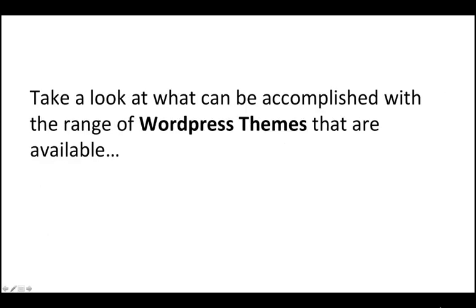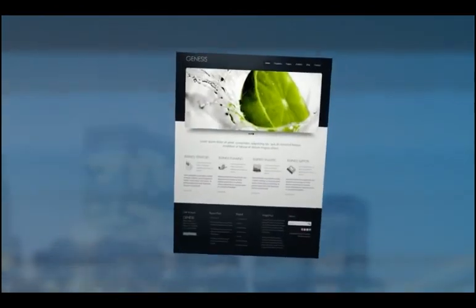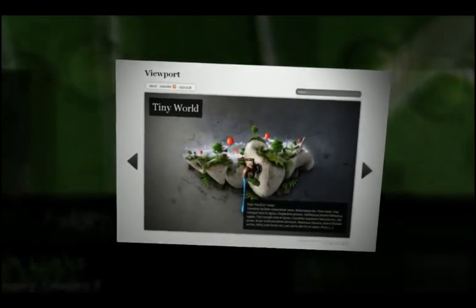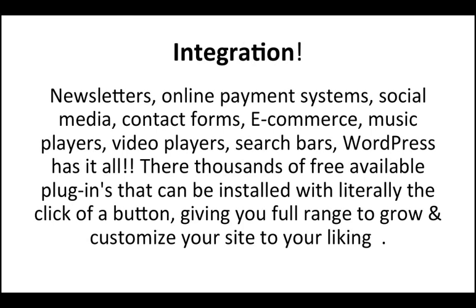Take a look at what can be accomplished with a range of WordPress themes that are available. WordPress has it all — newsletters, online payment systems, social media, contact forms, e-commerce, music players, video players, and search bars. There are thousands of free available plugins that can be installed with literally the click of a button, giving you full range to grow and customize your site to your liking.